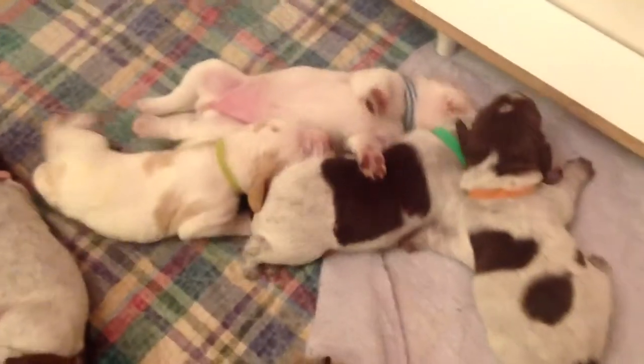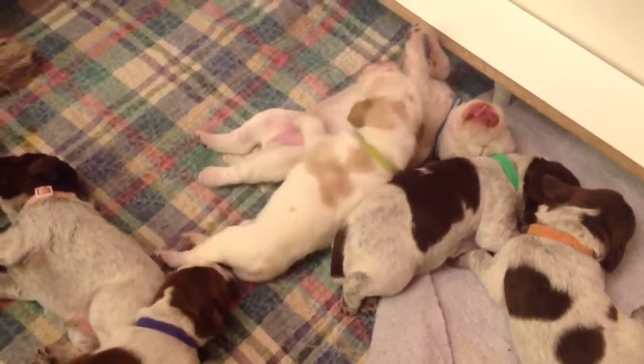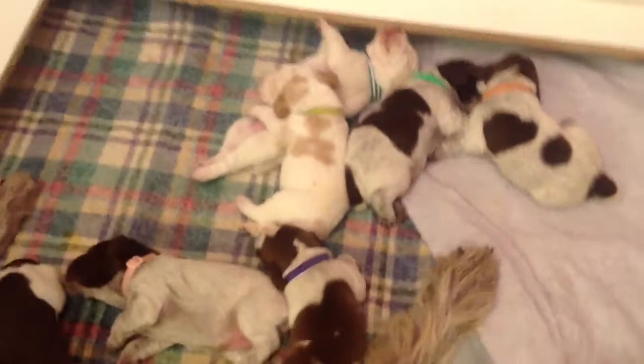Hi babies! They're almost two weeks. Just a big difference between hers and Mia's.